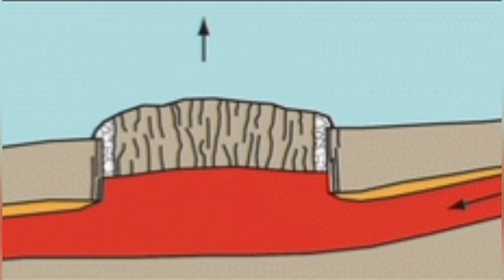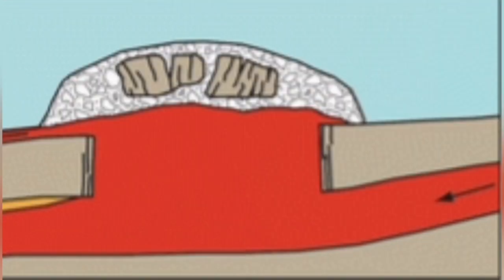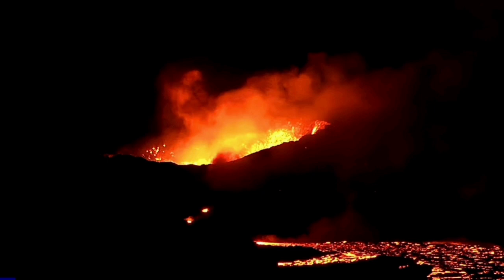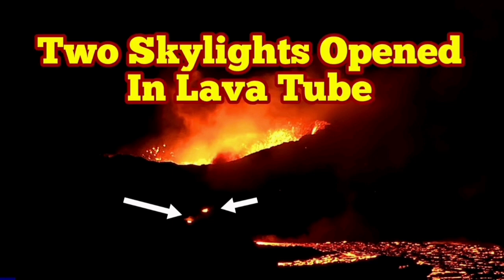Sometimes the collapse of the roof of the lava tube, where the lava is streaming, creates windows into the tube through which you can see the lava shining. We have seen skylights on the Moon also. Here we are seeing small ones — around five to six meters — in the rim of the K1 volcano, which is the volcano I have named K1.